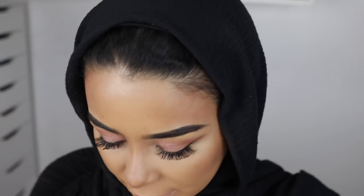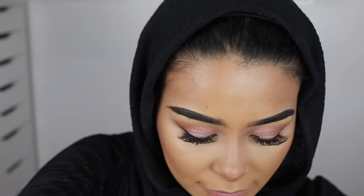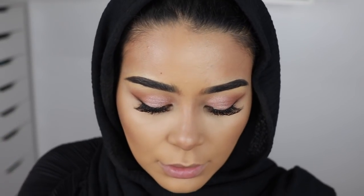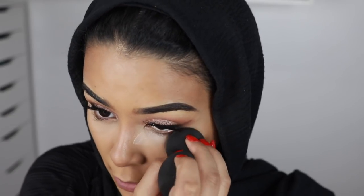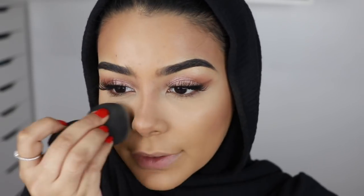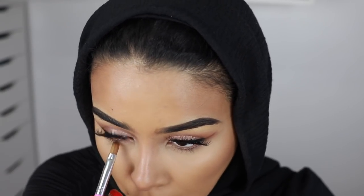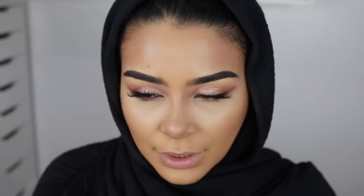I'm going to put the tiniest amount of setting powder just under my eyes - I'm literally not even going to set my face, which never happens. I'm using a translucent powder by Ilmaska just right under my eye because I really hate under-eye creasing. I'm also going to go in with one of my eyeshadows from the Naked 2 palette just under my eye to give a bit of definition. I'm so feeling these pinky mauve vibes right now.